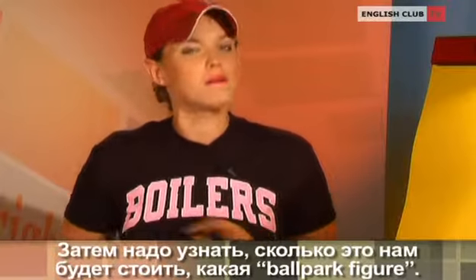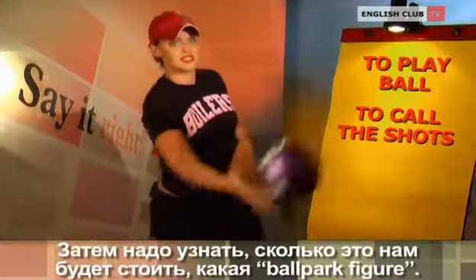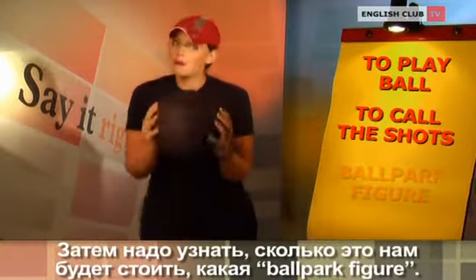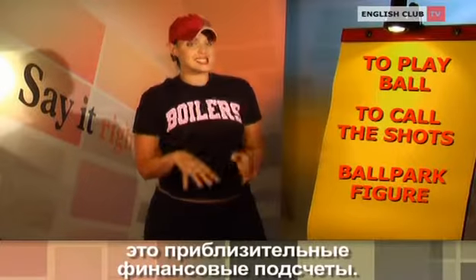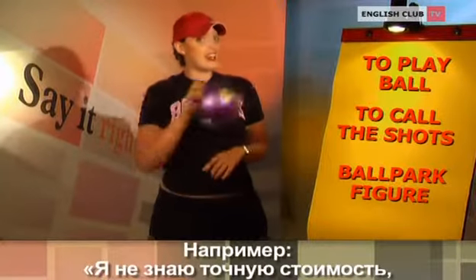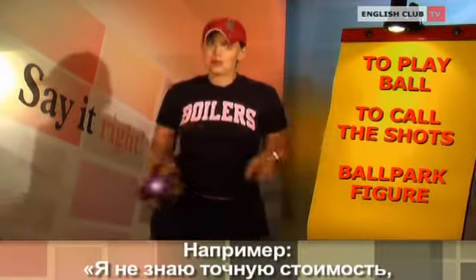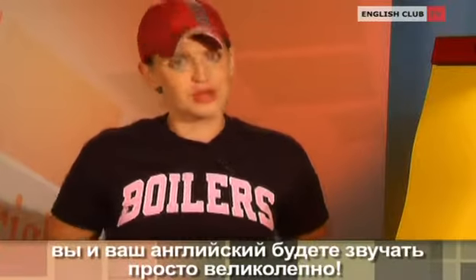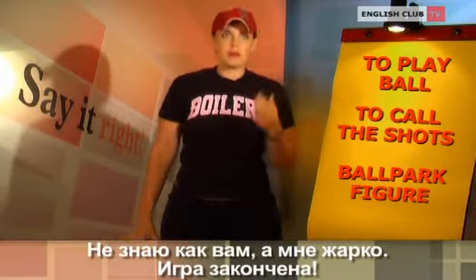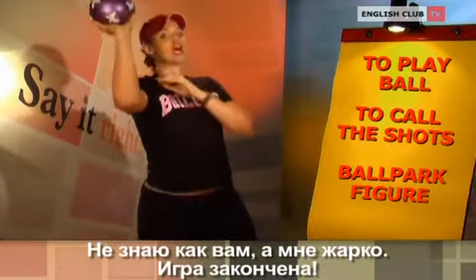Next, we need to know about how much this is going to cost us. What is our ballpark figure? A ballpark figure is the approximate financial estimate for something. As in, I don't know the exact cost, but a ballpark figure is about one million. Everything understood? Great. I know these idioms will help you and your English sound perfect. I don't know about you, but I'm hot, so let's hit the showers.